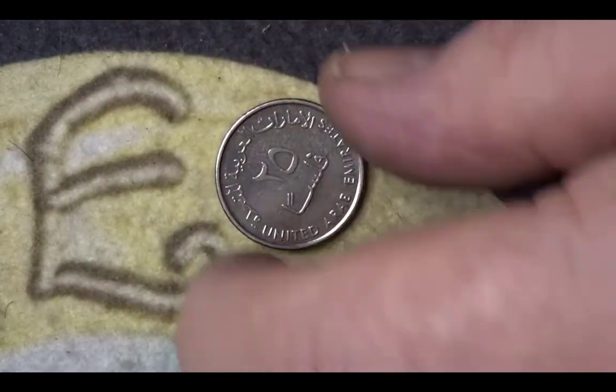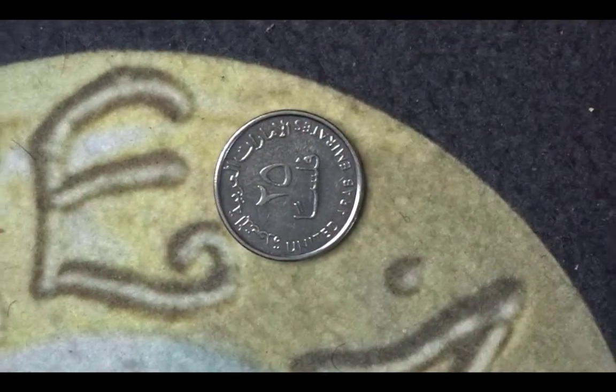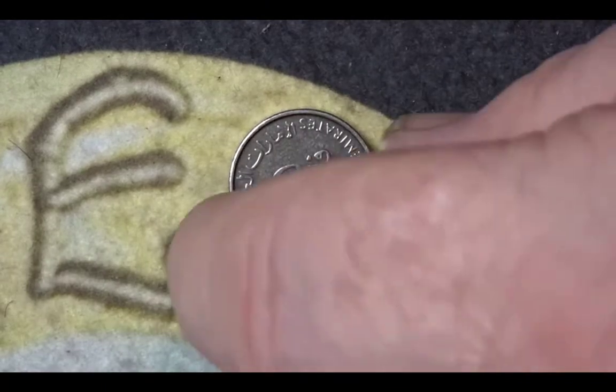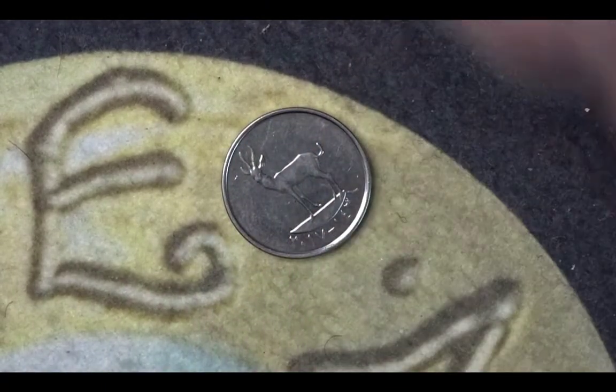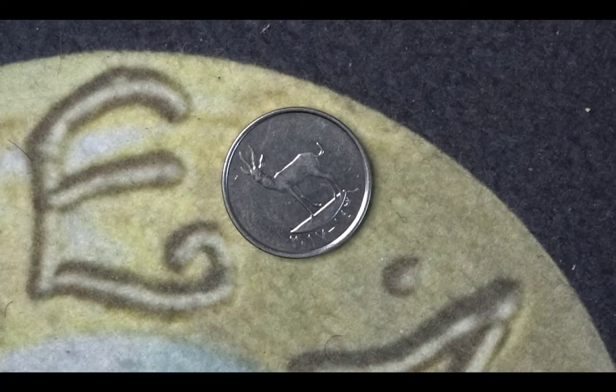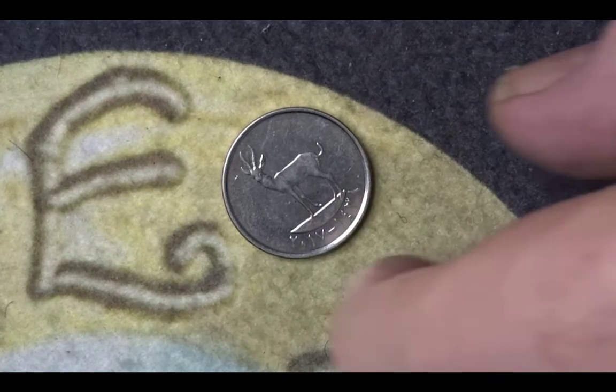The next coin is from the UAE. We have the coat of arms for the UAE — it is 10 fils — and it has on it an oryx, an antelope-type animal. No mintage figures are available for this one.